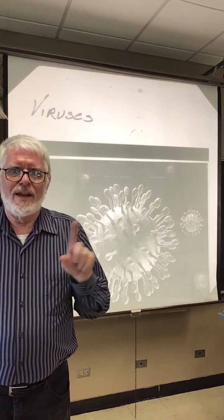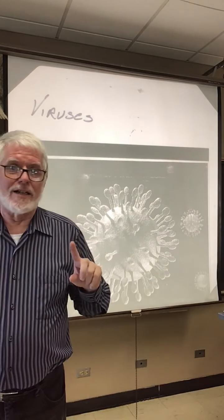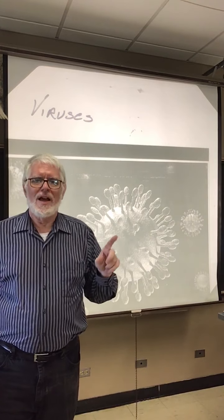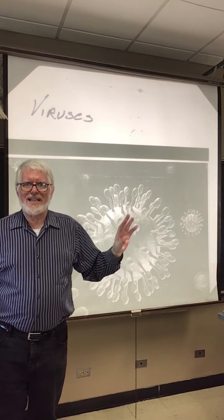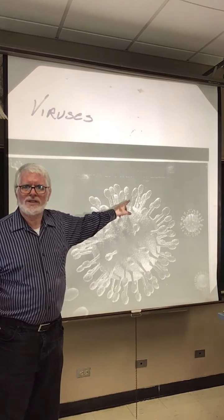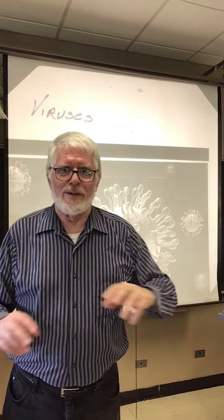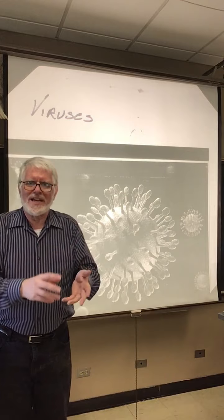First thing: this virus was released from a host cell fully formed. It doesn't grow. It doesn't develop. So that's the first rule on the list of what living things do — viruses don't do that. Also, once it's out of the host cell, it isn't doing anything except hopefully bumping into another host cell. It has no ability to respond to the environment beyond falling apart, which isn't really a response. So it isn't really interacting with the environment — it breaks that rule.